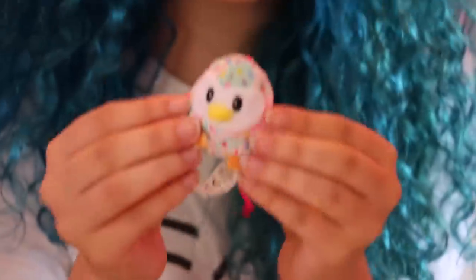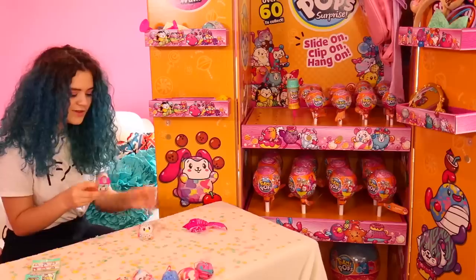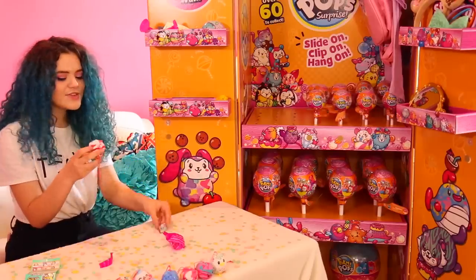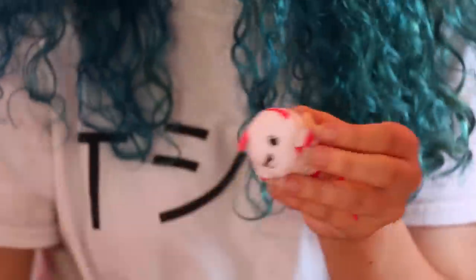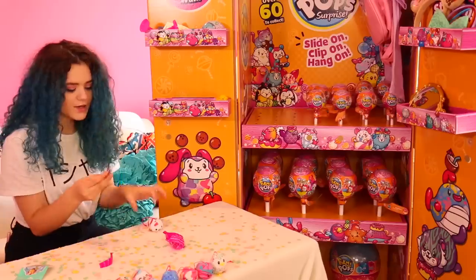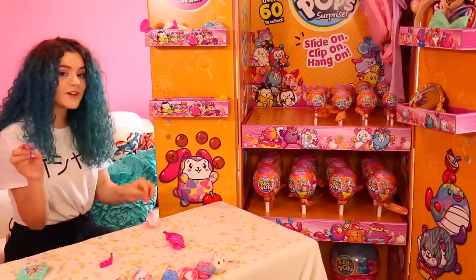Barney the Owl — like a Barn Owl! His scent is S'mores. This one is Nikki the Narwhal, and she's very cute. Her design is similar to the shark, and the shark so far is my favorite. Her scent is Vanilla Bean.